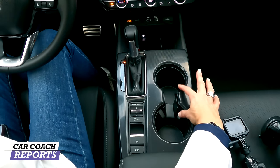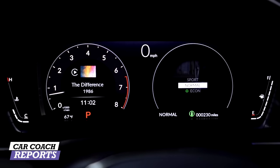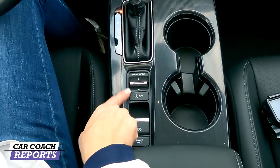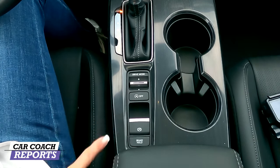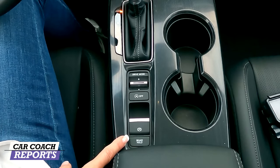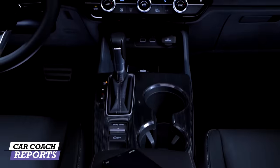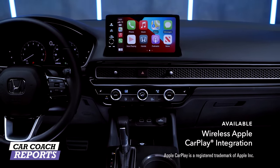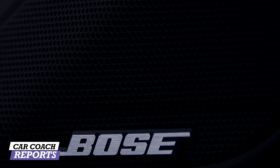Behind the shifter you've got two cup holders, then drive mode buttons — sport, normal, eco — with an auto-stop button below that. Then there's the parking brake and brake hold feature, which is great for automatic transmissions: at a stop light you can take your foot off the brake and won't roll. The center console is soft and has additional storage inside. There are a lot of features on this vehicle, though some options should at least be available at an additional cost. For features, this vehicle earns an eight.